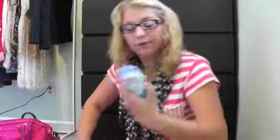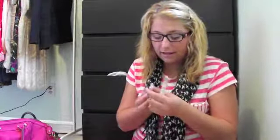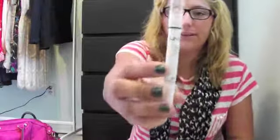Another thing I picked up was just this Secret Scent Expression Silvery Summerberry. And some more things I picked up are the NYX Jumbo Eye Pencil in Strawberry Milk.